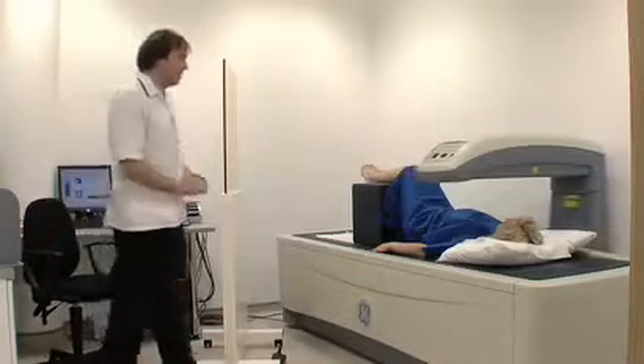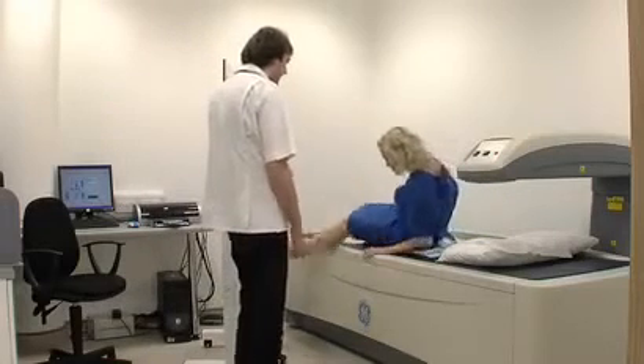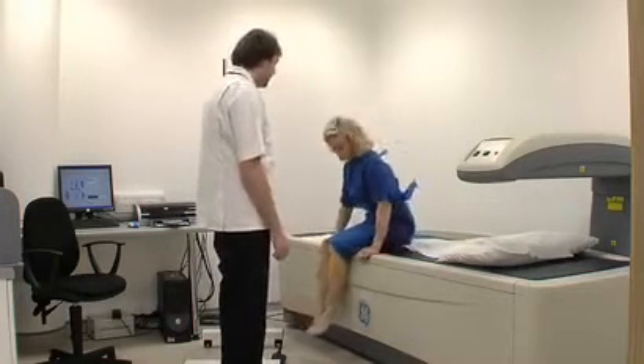There are no related side effects to a DEXA scan. It takes about 10 minutes and is painless. The results are given in numerical form and require full interpretation by your doctor.